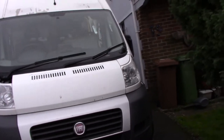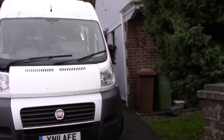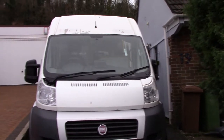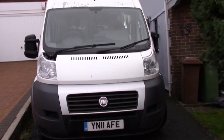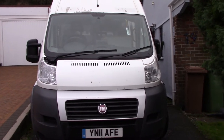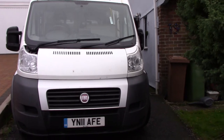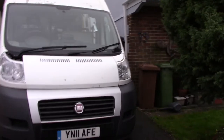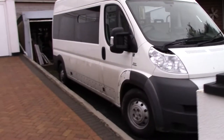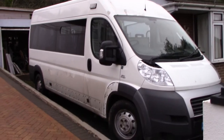So this is a Fiat Ducato 35mm multijet, something like that — we don't even know exactly what we've got. It has 170,000 miles but we know it's an ambulance, being used as a patient transport ambulance. It's ex-local authority, so we know it's had a good service history. There are a few trims missing but it's fine.